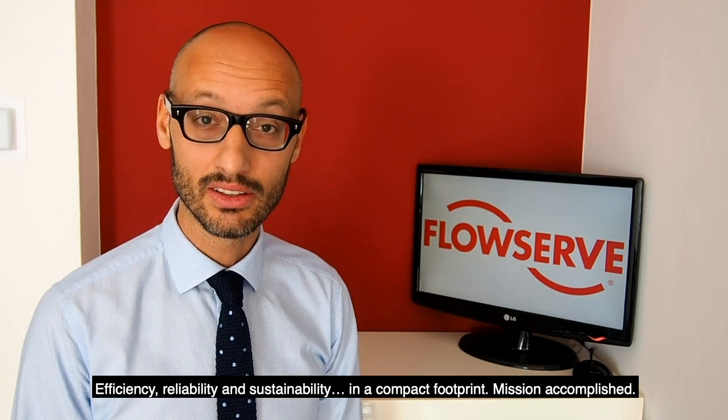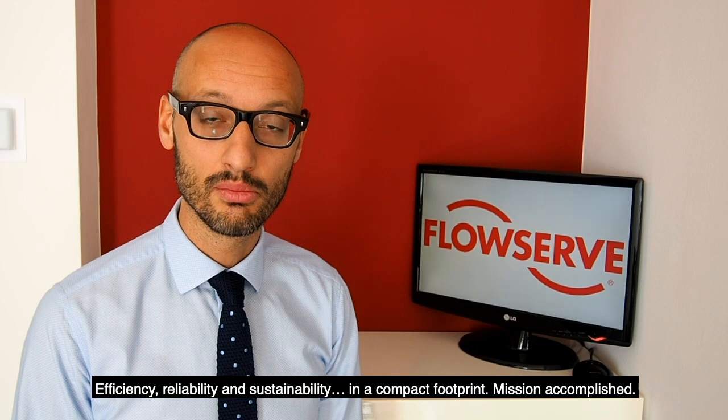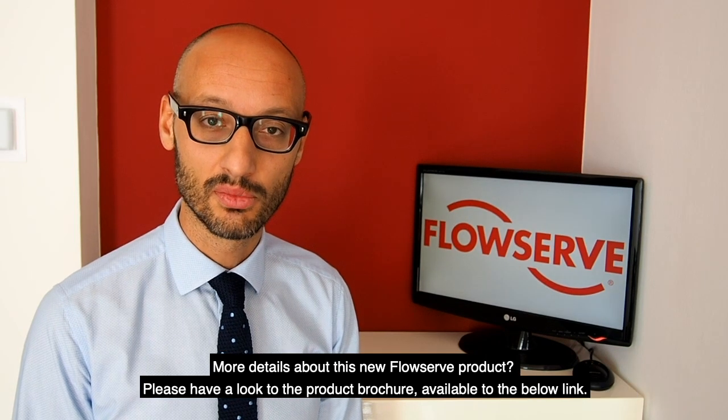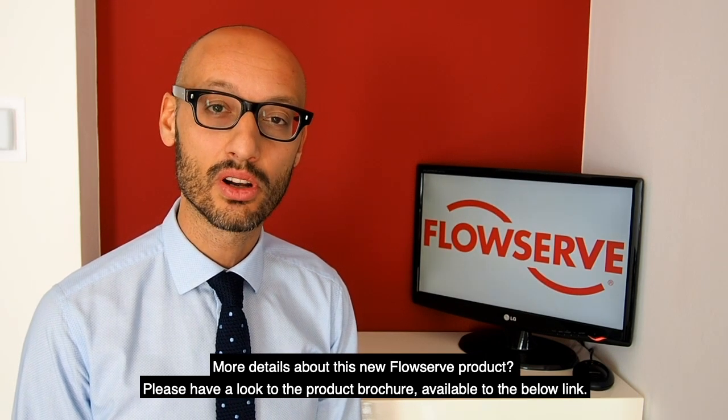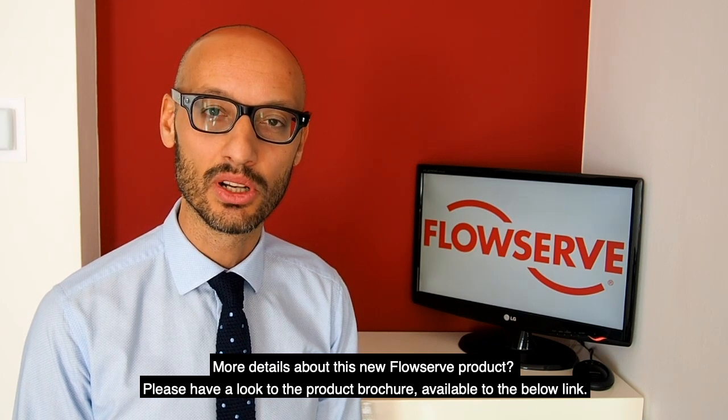Efficiency, reliability and sustainability in a compact footprint. Mission accomplished. For more details about this new FlowServe product, please have a look at the product brochure available at the link below.